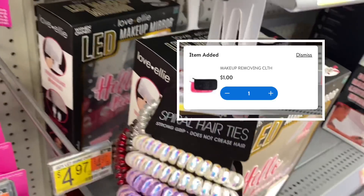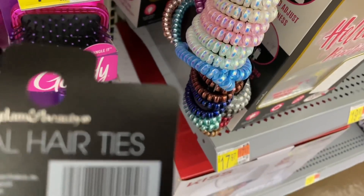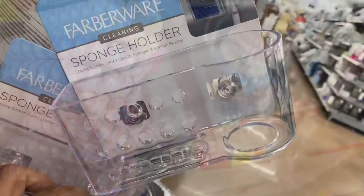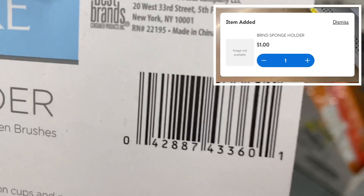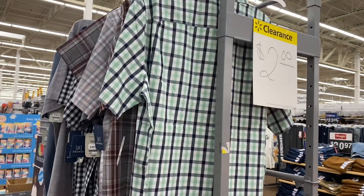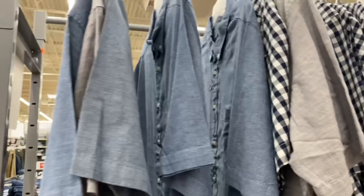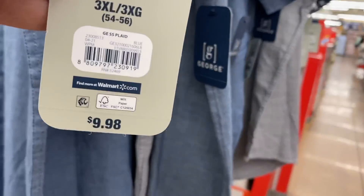I also found these for a dollar last time I was here, so I wanted to come back — I'm in a hurry today. And look, we found tons of two-dollar shirts! Let me show you some barcodes.